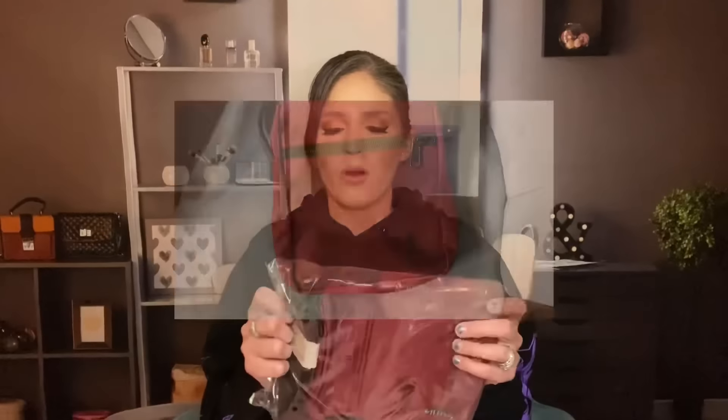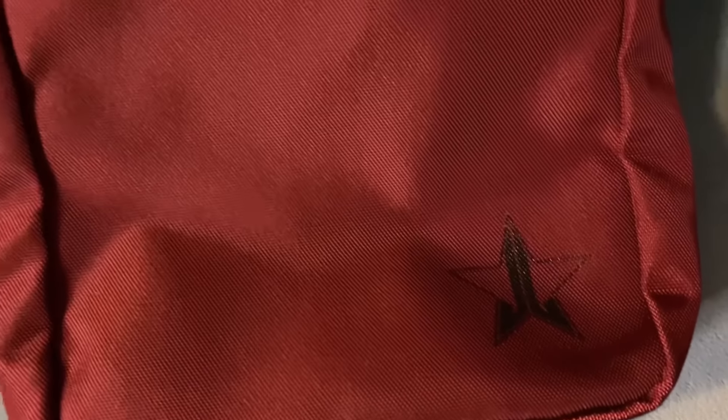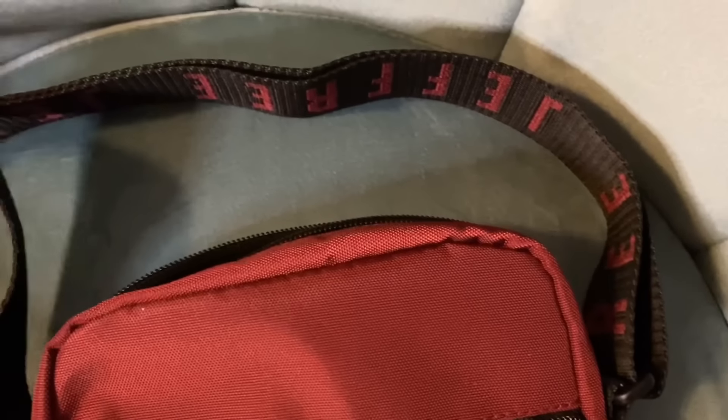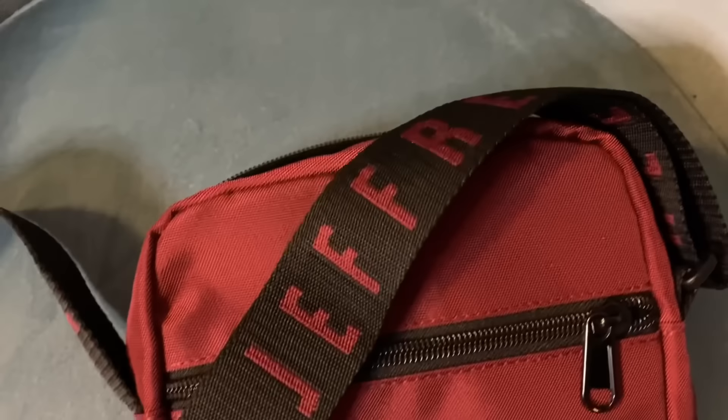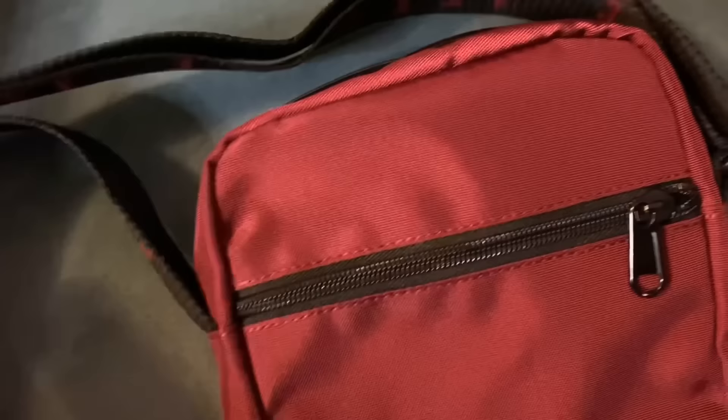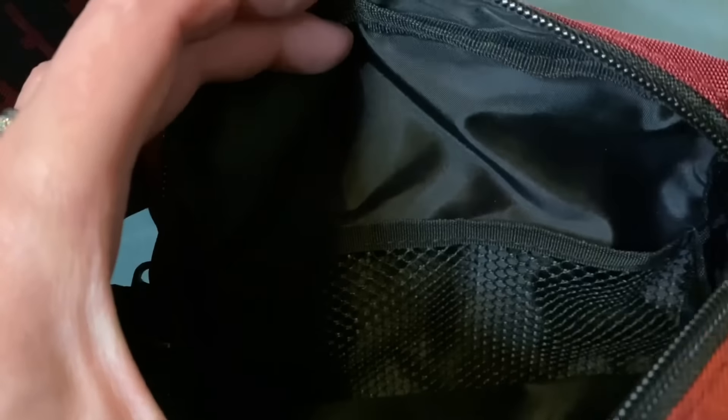Oh my God, I saw these and I wanted them so bad. This is so cute. I saw these on his website and I'm like, okay, there's no way I can pay for that. Like this right here is going to be a mom bag full of diapers and bottles — that's about all I'm going to be able to fit in there. A couple of diapers and a couple of bottles and that's about it, but I'm going to use it wisely.